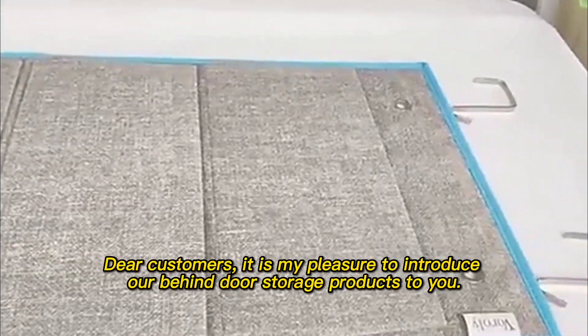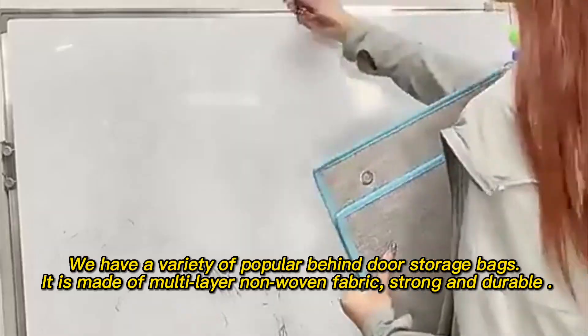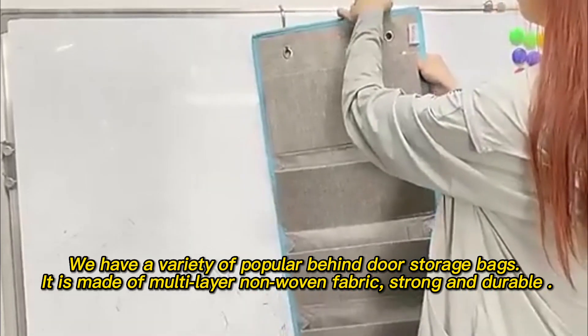Dear customers, it is my pleasure to introduce our behind-door storage products to you. We have a variety of popular behind-door storage bags.